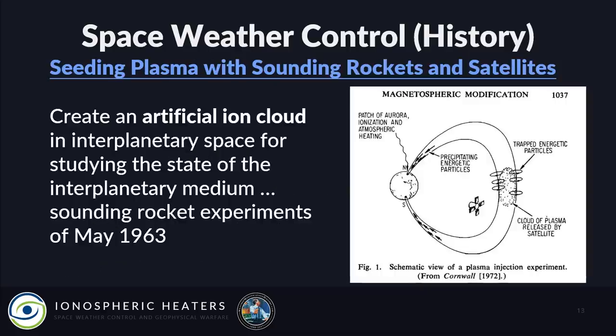In 1963, plasma seeding with sounding rockets and satellites began. Because of the Limited Test Ban Treaty, which banned upper atmospheric nuclear explosions, they immediately went to using satellites and rockets to dump chemicals in space to create artificial ion clouds.